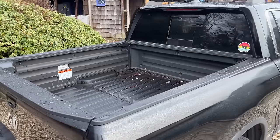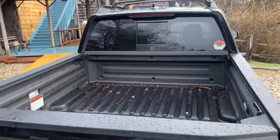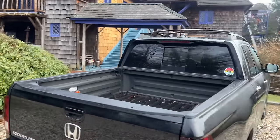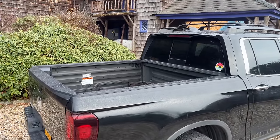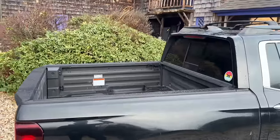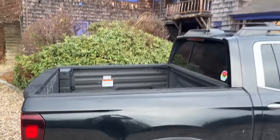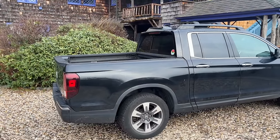In terms of bed space, it's got one of the largest boxes of any mid-sized truck — about five and a half feet deep and about five feet wide, which is more than adequate for a vehicle this size. I was looking at a few other vehicles: the Maverick, Santa Cruz — a little too small in terms of bed size — but this one has a very comparable bed size to other mid-sized trucks.